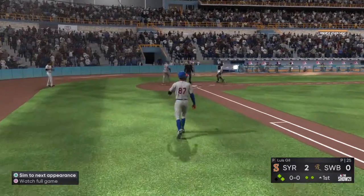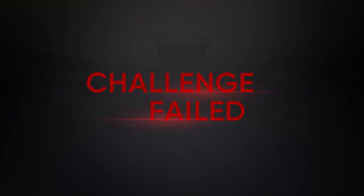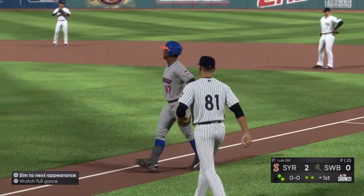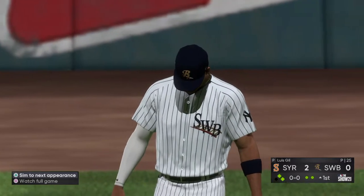It's now a 2-0 game. Obviously he's hoping for more up there with the bases loaded, but you can't be too upset with the sac fly.